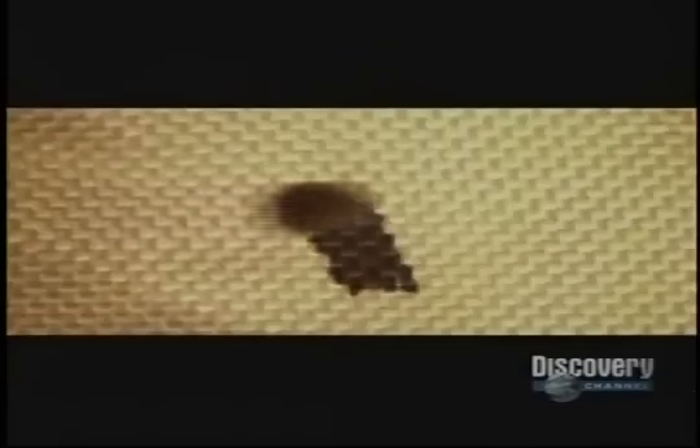When the bullet strikes the vest, each individual layer of fabric acts to dissipate its force, causing kinetic waves to spread like ripples on the surface of water.